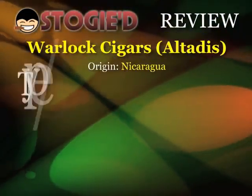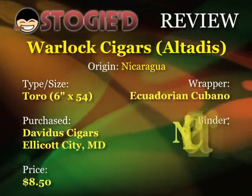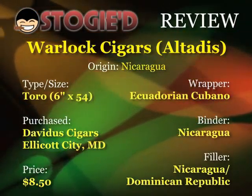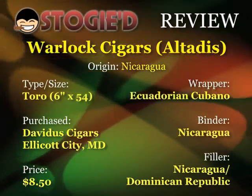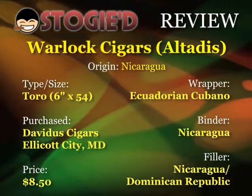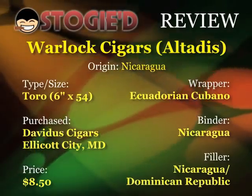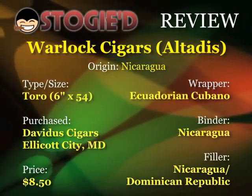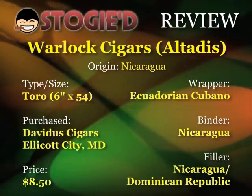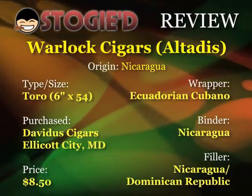It's the Altadis Warlock, a nice Maduro-looking stick. The one we're reviewing is a Toro, 6 inches by 54 ring gauge. Its origin is Nicaragua. The filler is Nicaraguan and Dominican, with the binder from Nicaragua, and the wrapper is Ecuadorian Cubano. We paid about $8.50 for it at Davides Cigars up in Ellicott City, Maryland.